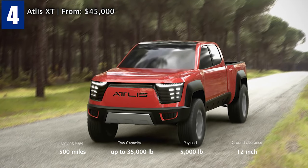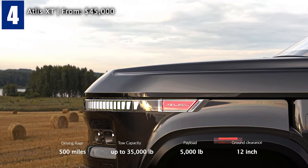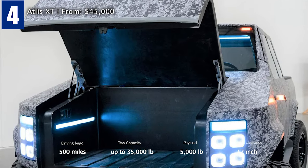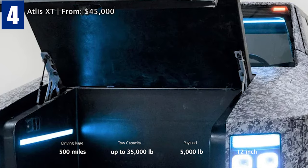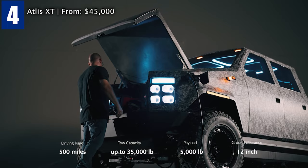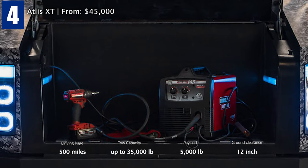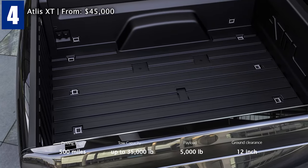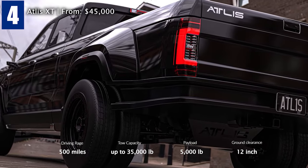The lack of a combustion engine up front frees up space and enables an improved aerodynamic design, including a downward-sloping hood that also improves visibility. There is 18.5 cubic feet of storage in the truck's front. The XT is equipped with two 110-volt 30-ampere outlets, a 240-volt 50-ampere outlet, access to compressed air, and USB-C charging ports. The pickup's bed is available in 6.5 and 8 feet, features a spray-in bed liner and 18.5 cubic feet of space, and has a 12-inch ground clearance.